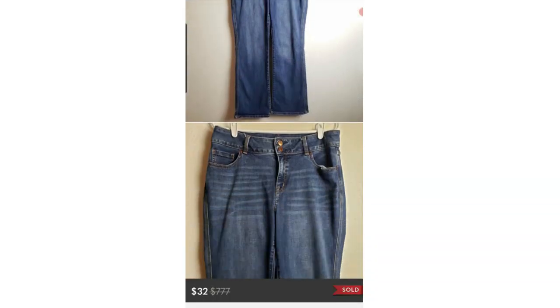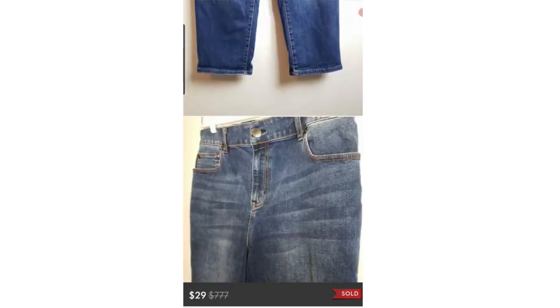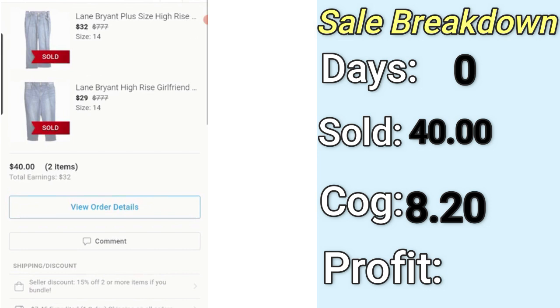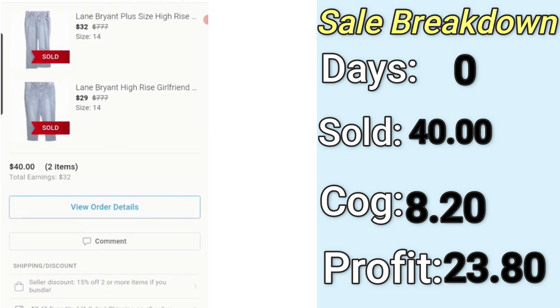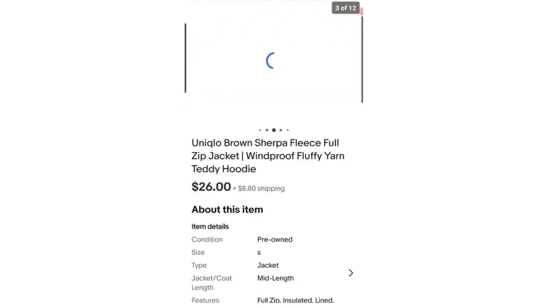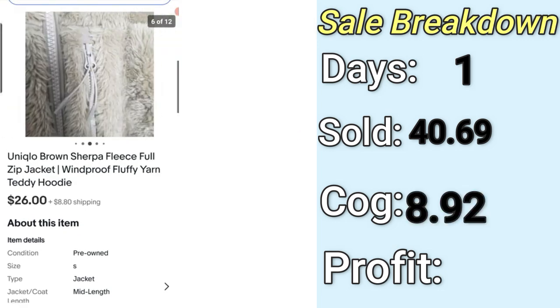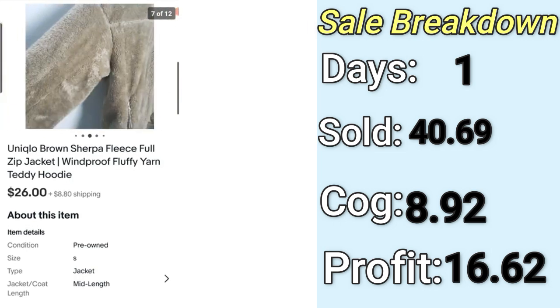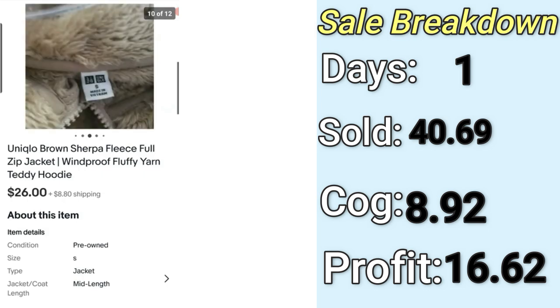The next fast sale was actually a bundle — Lane Bryant plus size jeans. They sold for $40. I paid a total of $8.20 for both pairs, so my profit was right around $24. They sold within the first day I listed them. Number three is this Uniqlo Brown Sherpa Fleece Jacket, which sold on eBay for $40. I paid $8.92 for it, and my profit was $16.62. It also sold the first day I listed it — I got it in the Jamar box, and it brought back a decent amount of profit.